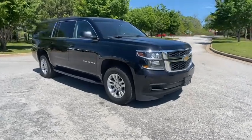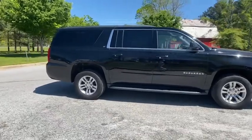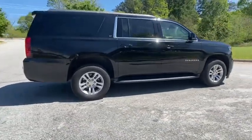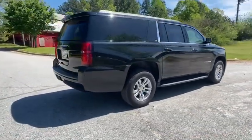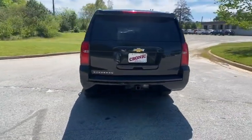You are going to love the 2019 Chevrolet Suburban. The Suburban excels at towing heavy trailers, hauling loads of people and gear, and enduring hard use and rugged terrain. This vehicle has less than 50,000 miles.